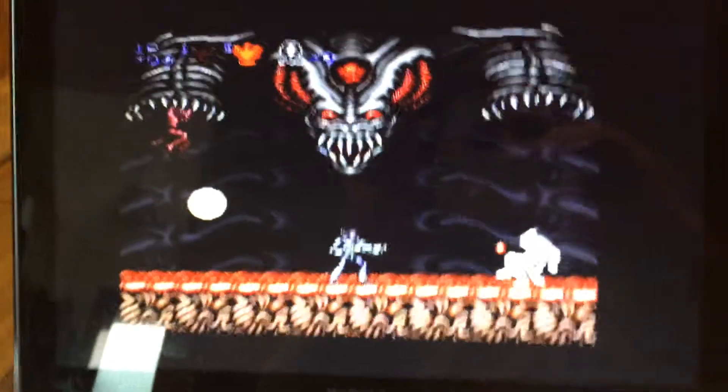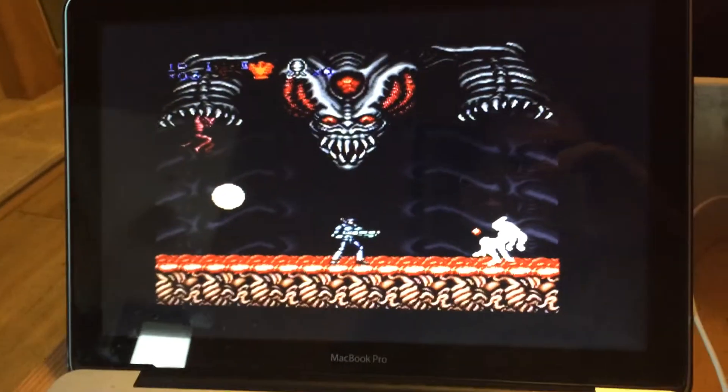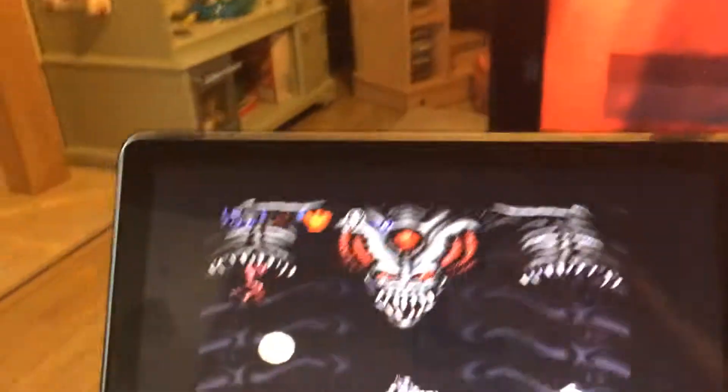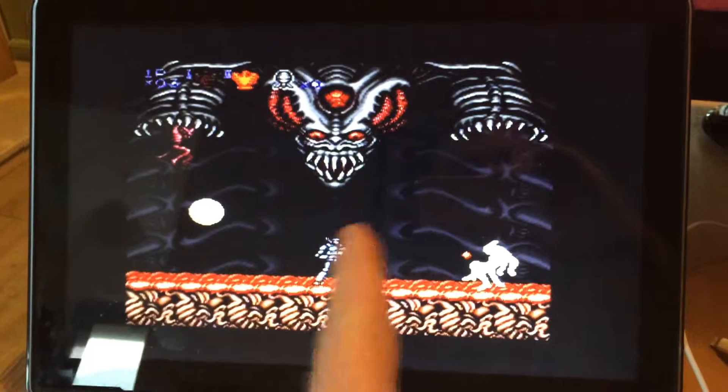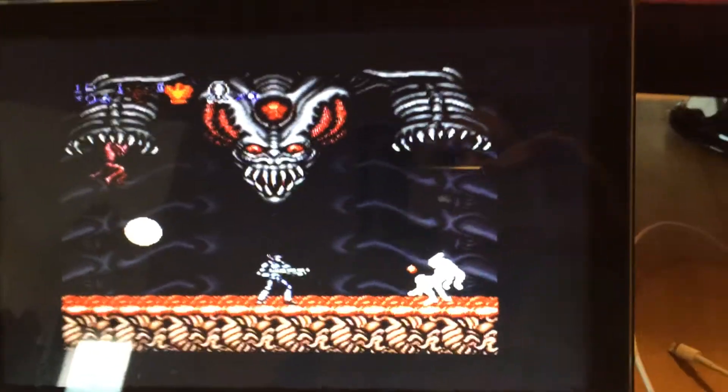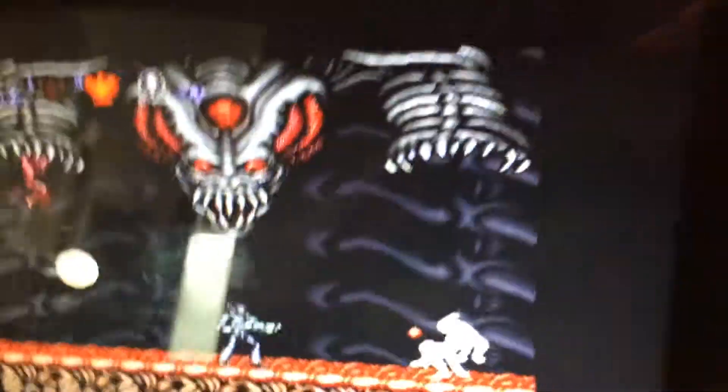Hey guys, Ash here from the Retro Gaming Blog. We're just getting set up to stream on Twitch in a bit. Me and Chris will be playing Wolfenstein. But at the minute, James is actually playing this, which is on the Super Nintendo Pro Protector — great game — though he's paused it now for some reason.